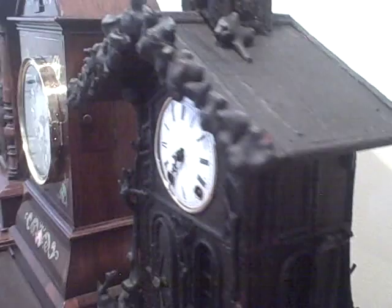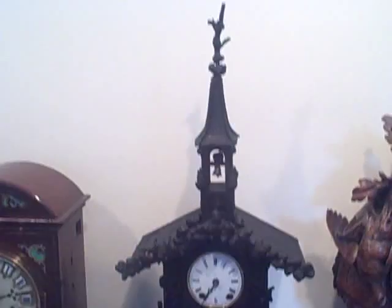For more rare Black Forest clocks, you can check out our website, which is blackforestclocks.org. Thank you.